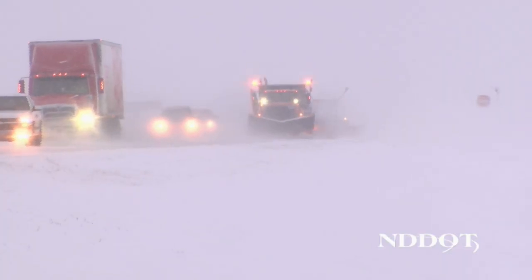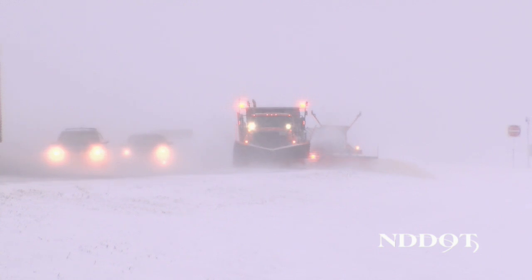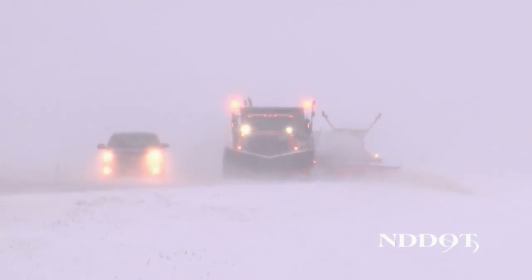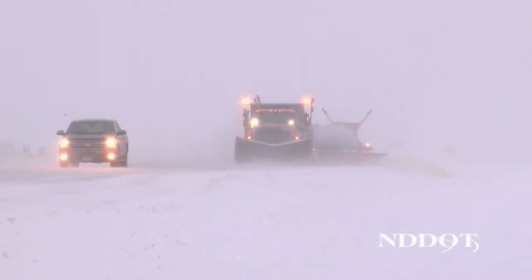Snow fog creates whiteout conditions when plowing light snow and is dangerous for motorists to drive through. Since the plow trucks can take up more space on the roadway than expected, your best bet is to wait to pass the snow plow until it pulls over.